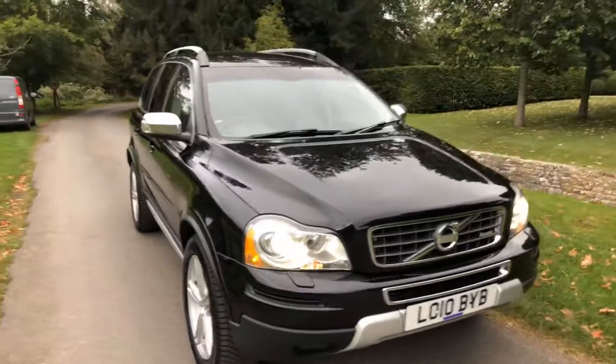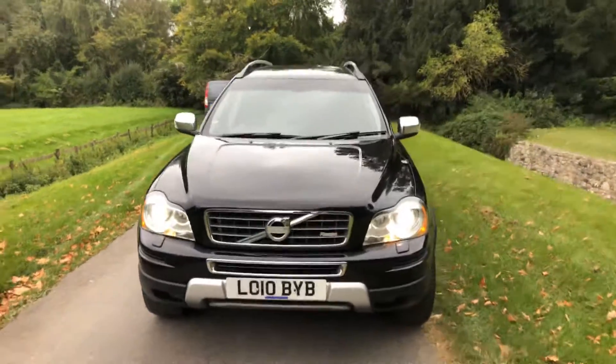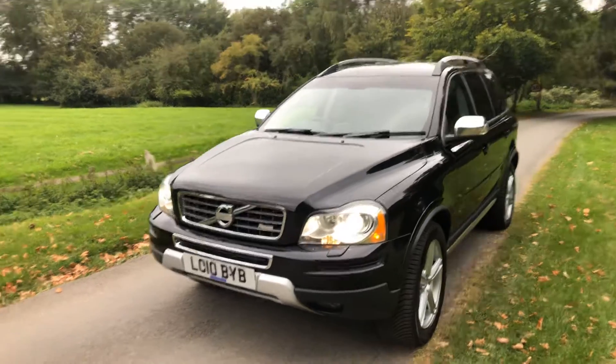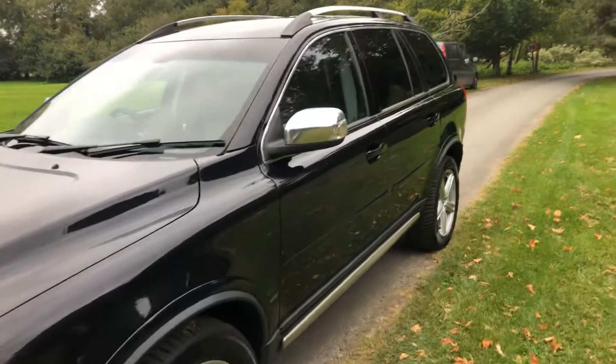2010 Volvo XC90 D5 all-wheel drive Design SE. The car has one former owner, covered 70,000 miles, with six stamps in the service book, the last one carried out at 66,000 miles.